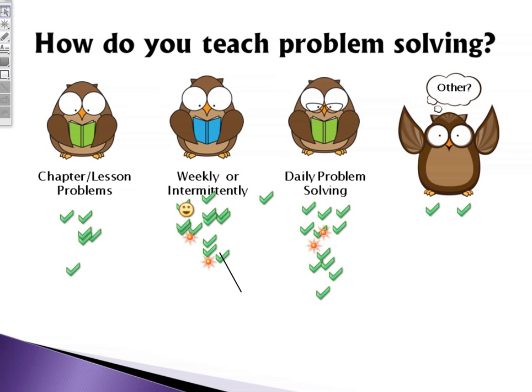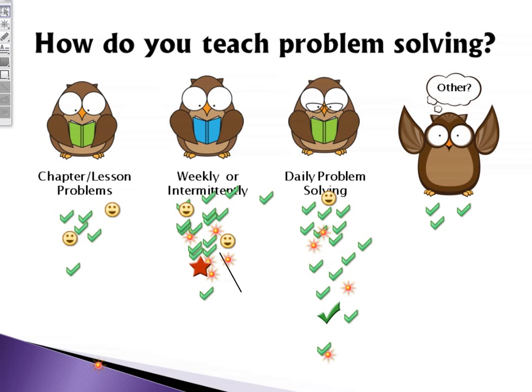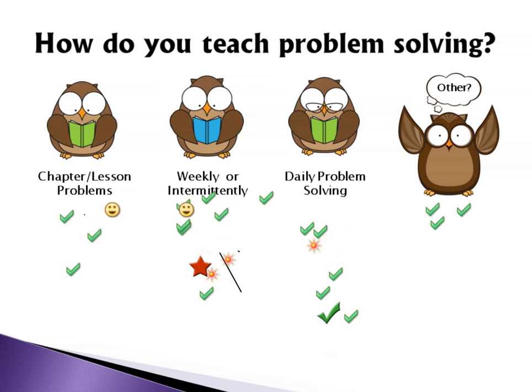It looks like we got a variety of responses. We've got a lot of people who are doing daily problem solving, and people who are doing the chapter or lesson problems — so it's a fairly even spread. Those of you who put 'other,' I'll be interested to look back later and see what strategies you're using. Thanks a lot for that feedback.